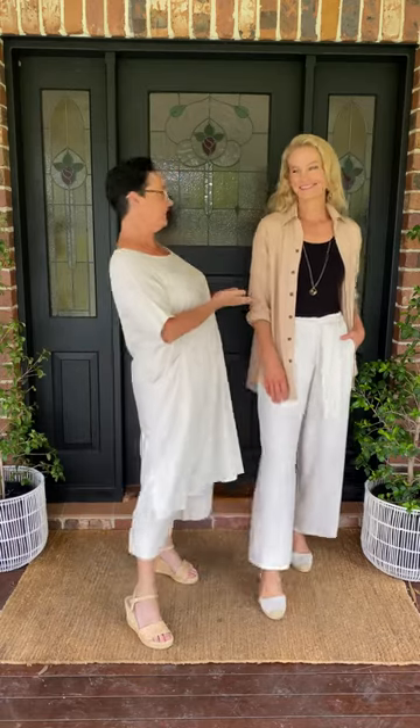Hi girls, it's Amber here from White Amber Label, and today I'm with a really good friend of mine, Nicole. Nicole has her own page as well called Nicole Peterson Lifestyle, which is a brilliant page with lots of great videos on there — check it out. Today Nicole's been kind enough to help me show you some pieces from my linen collection.